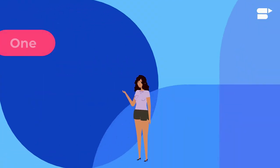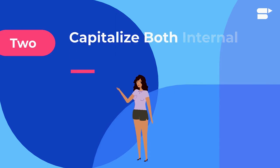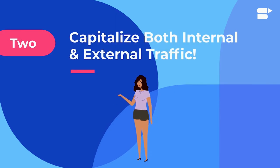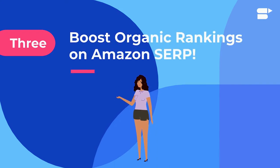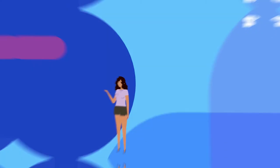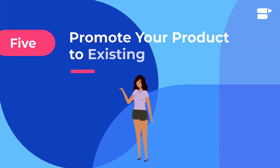Amazon Store elevates your shoppers' experience in five ways: one, giving an enhanced mobile shopping experience; two, capitalizing on both internal and external sources of traffic; three, boosting organic ranking on Amazon's search engine results page and thereby increasing sales volume; four, providing an opportunity to popularize your brand to a new audience; and five, promoting your products to all pre-existing customers.